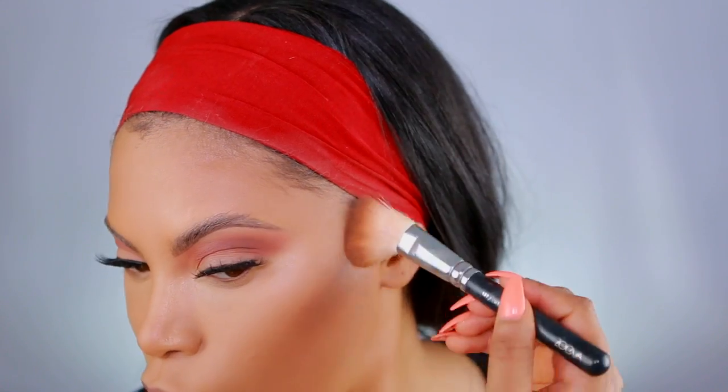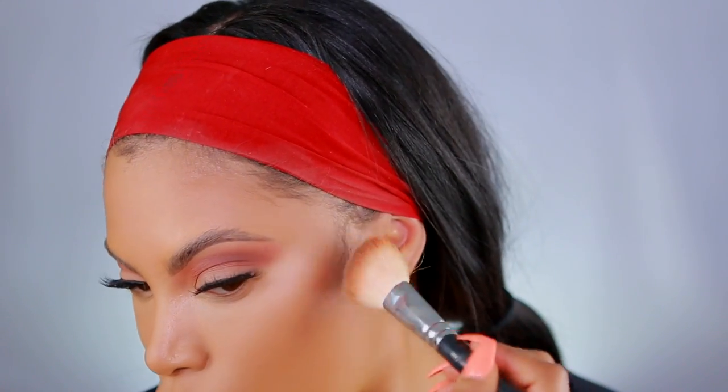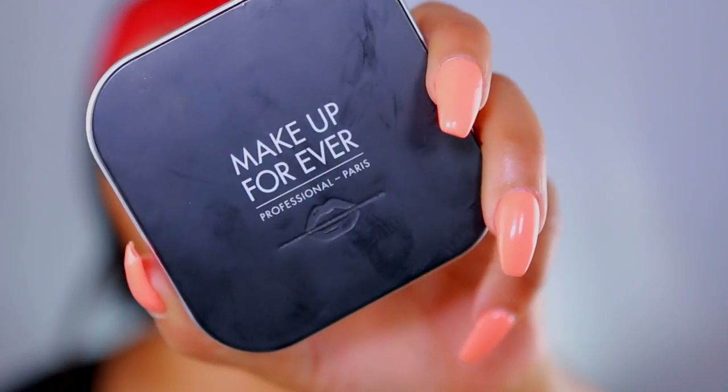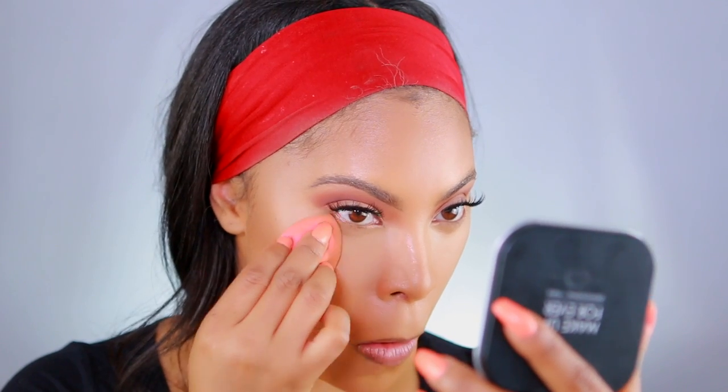Now I'm taking the Tarte Tarteist palette and grabbing a dark — not the darkest — shade to apply on the hollows of my cheeks to set my cream contour, using an angled contour brush. Then I'm using the Makeup Forever Ultra HD Micro Finishing Pressed Powder. Under my cheeks I use Ben Nye Luxury Powder in shade Banana to clean up the contour. Then I apply the MAC Mineralized Skin Finish in Deep Dark as a bronzer to warm my skin back up.